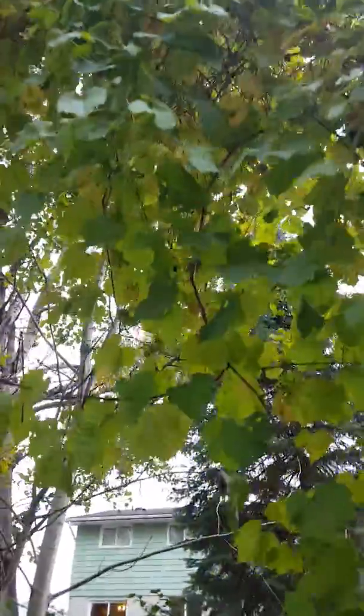Check this out — so beautiful. This is just sitting under a canopy of grapes. Anyways, yeah, just thought I'd show you guys that on my little nature walk. Have a good one!